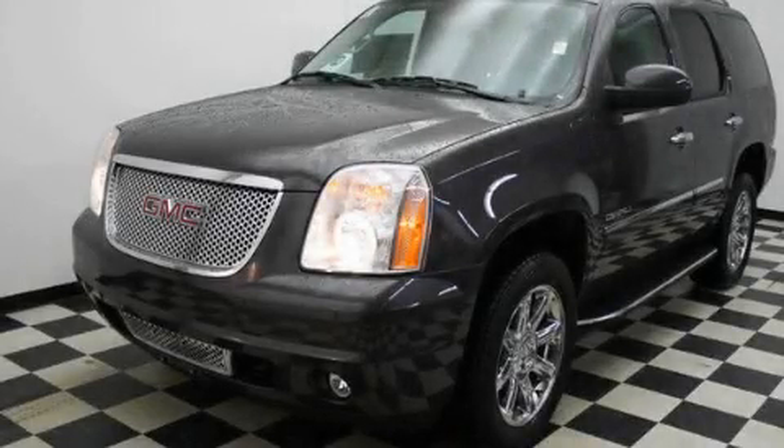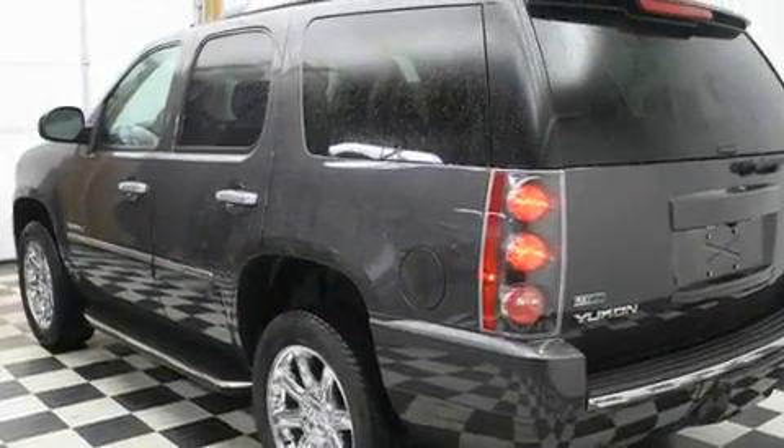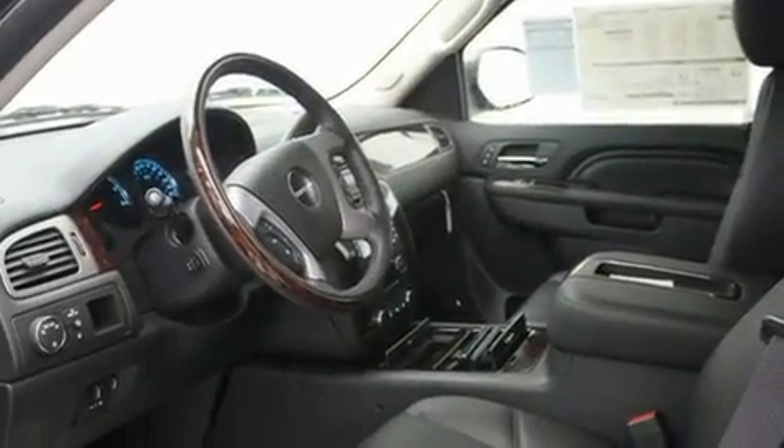This is a brand new 2011 GMC Yukon, for when safety, size, and space are of importance. It features a 6.2-liter eight-cylinder engine, an automatic transmission, and four-wheel drive.